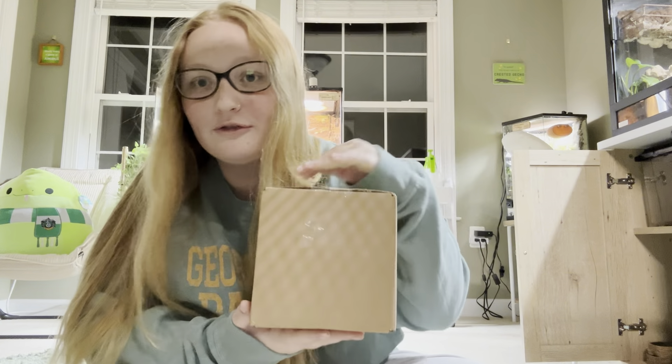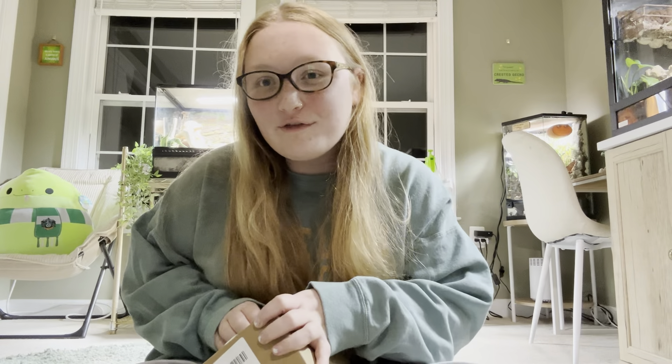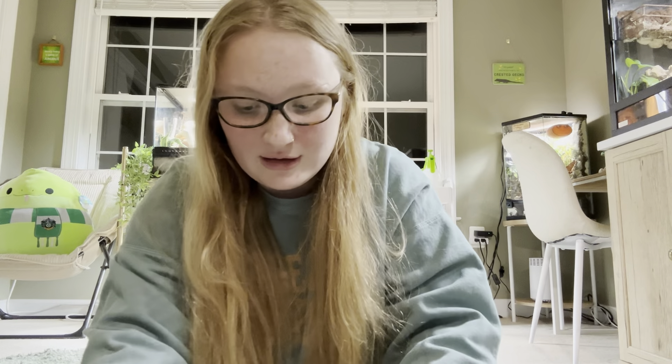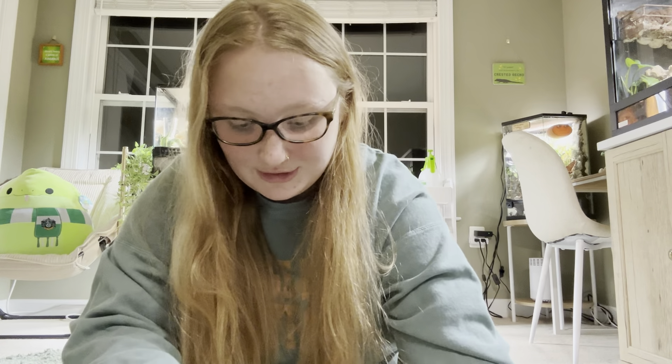Hello everyone and welcome back to the Critter Corner! Today I'm going to be unboxing my order from doobieriches.com and then feeding all my pets. If everything goes well, my reptiles will be getting some hornworms tonight. I got home about an hour after the package got delivered and it's a little chilly outside, but I'm hoping everything was okay — it wasn't like freezing cold, so we're gonna open this stuff up and see what the deal is.